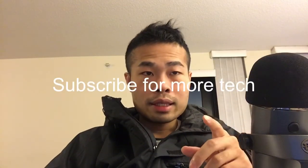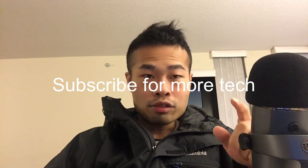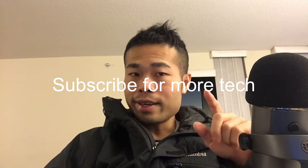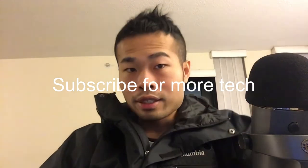That's the technology sharing for today. If you would like to receive more technology review videos like this, don't forget to subscribe. Take care, and I will see you next time.